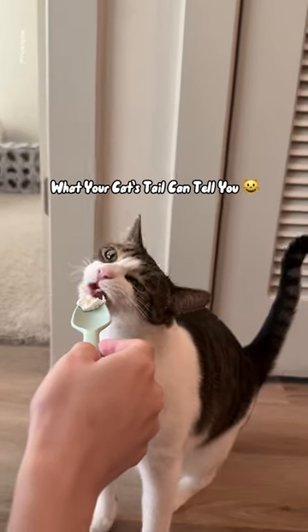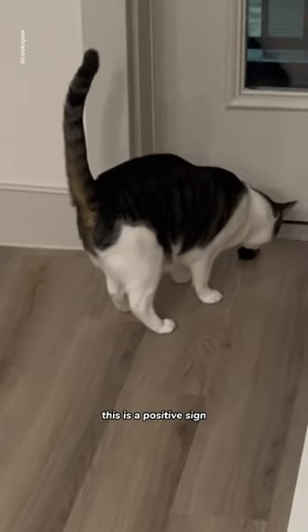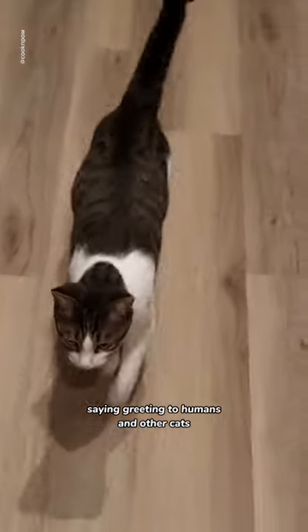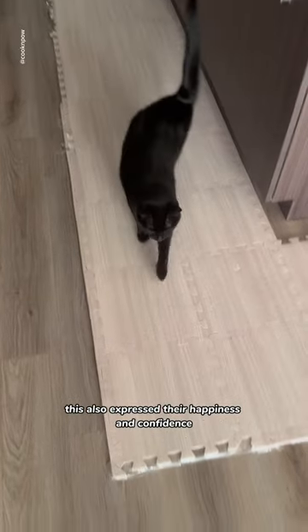What Your Cat's Tail Can Tell You. Number 1: Tail Held Straight Up. This is a positive sign, saying greeting to humans and other cats. This also expresses their happiness and confidence.